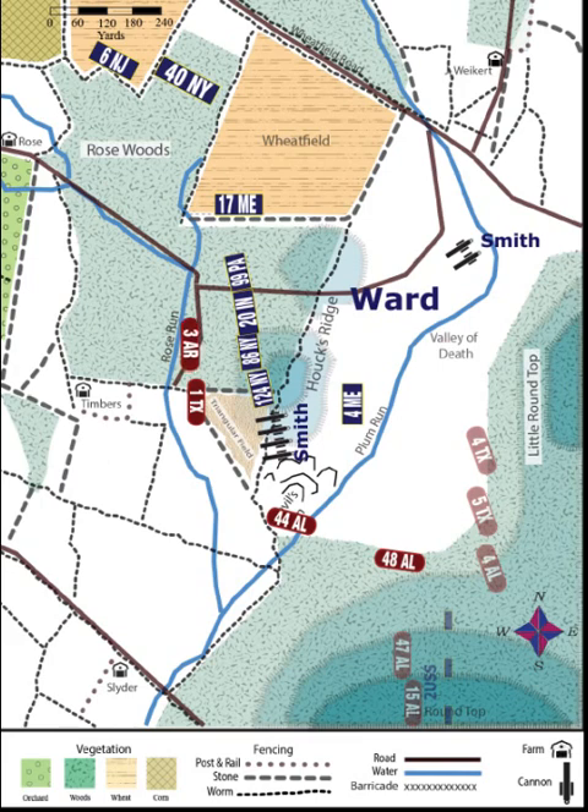Somewhat off track in the confusion and smoke in the woods, the 3rd Arkansas drifts far to the left of the original line and ends up being confronted by three of Ward's regiments plus the 17th Maine firing into its left flank. Ward's men attack, driving the Arkansas unit back into the mushy ground around Plum Run. But the Arkansas commander refuses his left flank to protect him from the fire from the 17th Maine, and then counterattacks, pushing back Ward's line, which is somewhat weakened when Ward shifts the 99th Pennsylvania away from that sector and over to the left of his line to protect Smith's cannon.